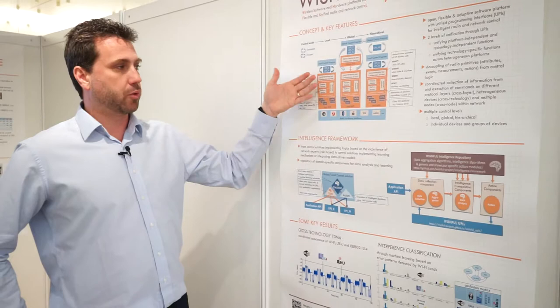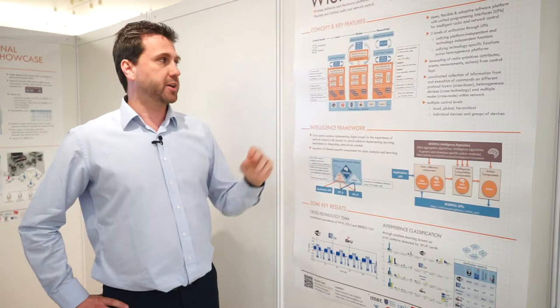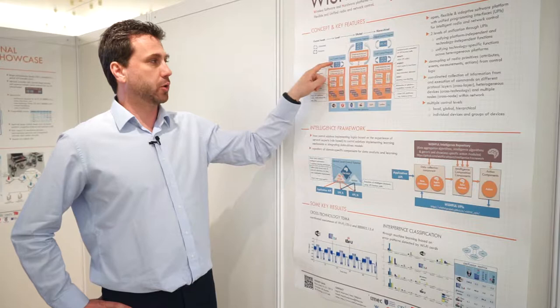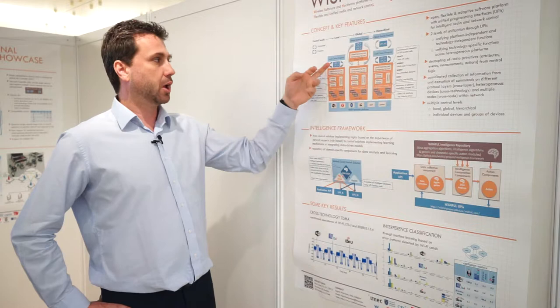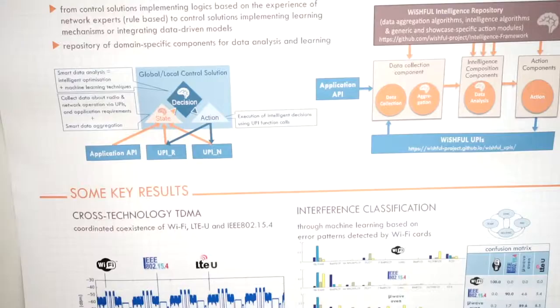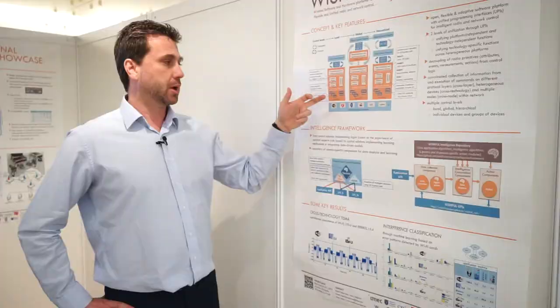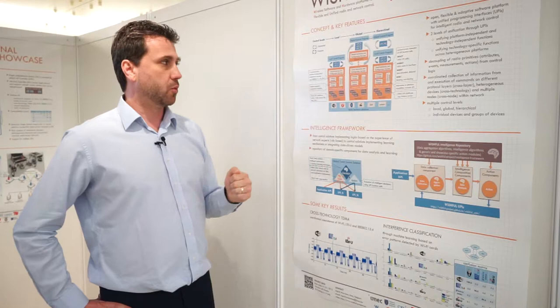The Wishful user is completely unaware of the low-level details of a specific technology, and instead uses interfaces called UPI — Unified Programming Interfaces. Through those interfaces, the user can extract information from the network stack of all supported devices, from the radio layer, the physical layer, the MAC layer, and the network layer, and issue commands that influence and read parameters across all supported devices from a single control program.